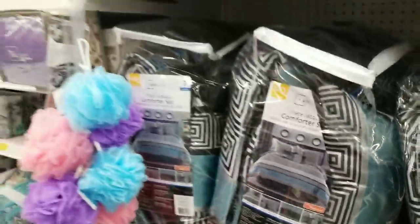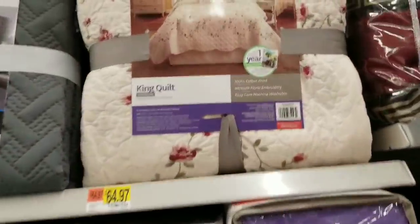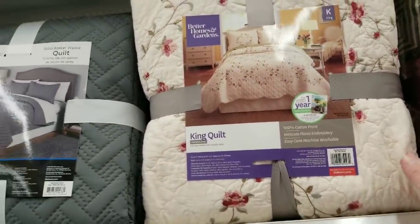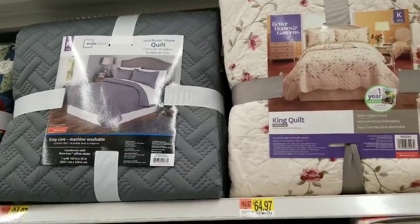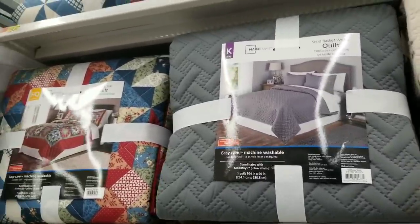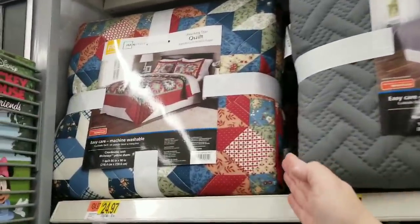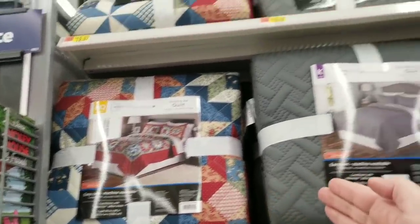There's also this pattern, and I love a good quilt — I'm a quilt gal! This one has been here a while — I love it and actually had it at one point. It's $64.97 for the king, which is a little expensive. Quilts are getting higher in price unless they're really thin, like this one for $24.97. This set here with a more traditional, country look is also $24.97.